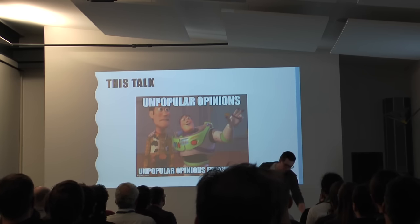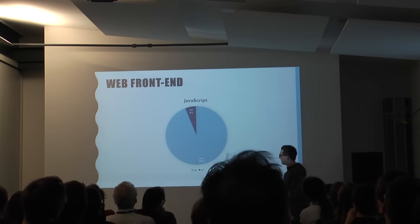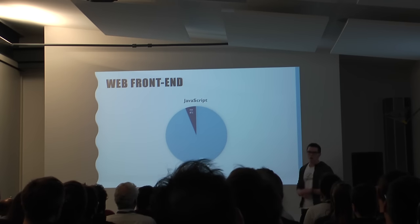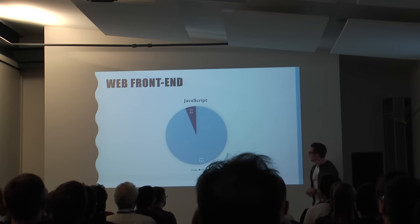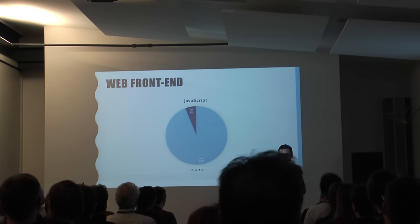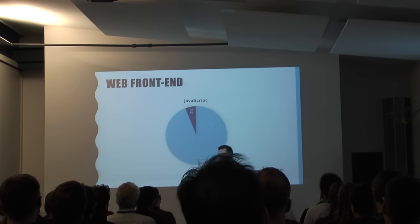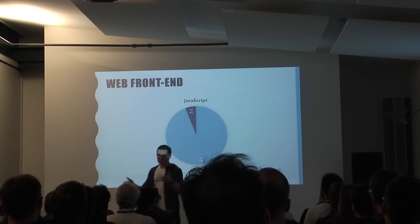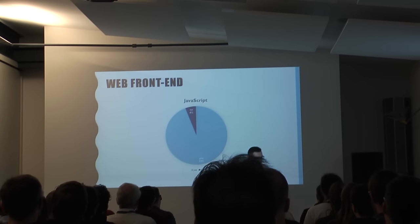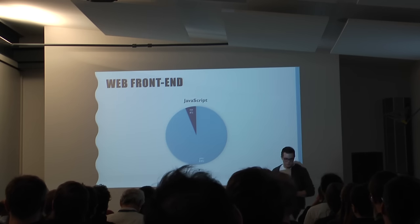To get started — according to some survey, 94% of all internet sites now use JavaScript. You can't really... I mean, there are some sites that if you open them with JavaScript disabled, you just get a blank page. So it's not only that JavaScript now enhances websites, but whole websites are built entirely on JavaScript. They call these single-page applications, and they're just showing up everywhere. This brings us to JavaScript.